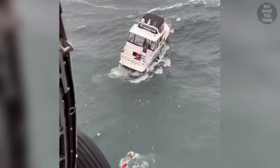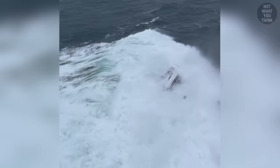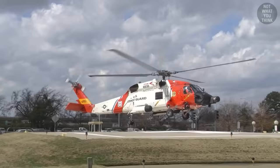But as a newly minted rescue swimmer approached the vessel, a large wave hit the yacht, which completely rolled it over and threw the man overboard. The man was pulled by the rescue swimmer to safety, and was lifted into a helicopter. He was then transported to a hospital to be treated for mild hypothermia.